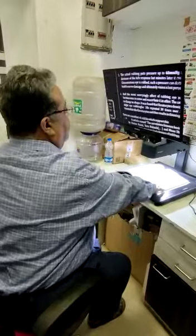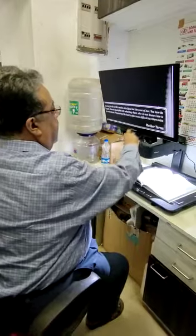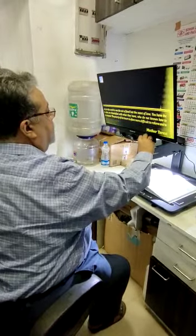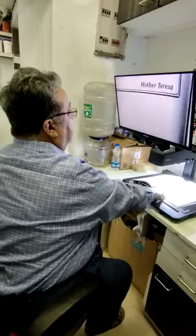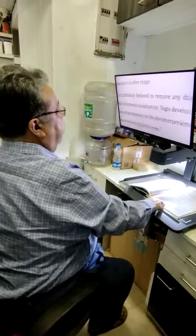It has been launched for the first time in India. Those who are interested, please keep in touch with me. There are a lot of contrast options also, and you can increase the magnification. You can see a lot of things with this desktop video magnifier.